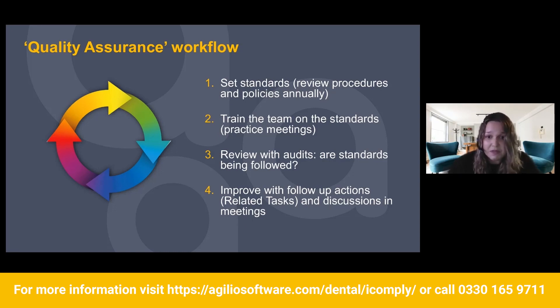Reviewing with your audits: once you've set your standards and trained your team, you go ahead and review with the audits. You're going to go around your practice and audit to make sure those standards are being met. And lastly, you're going to improve with follow-up actions. For anything that's not being met, ask: why hasn't that been met? What can we do to prevent this from happening again? What action can we put in place to make the practice better?